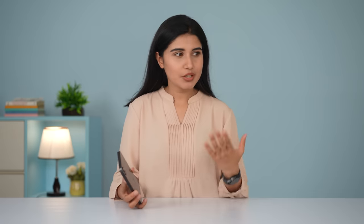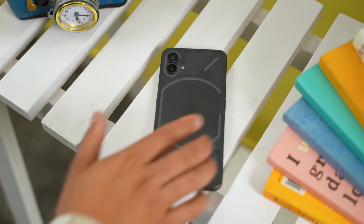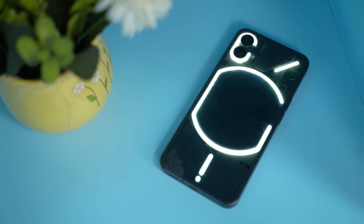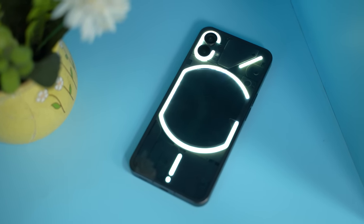Let's first talk about the design, which in my experience has been something of a conversation starter. Ever since I started using the Nothing Phone 1, I've been stopped by a bunch of people asking me just what kind of phone this is. And when I'd reply saying 'it's nothing,' the pure confusion on their face is still kind of funny to me. It's a terrible pun, I know, but I can't help it. That confusion would quickly change to amusement when I'd start flexing the LED lights at the back. The glyph interface, as Nothing calls it, definitely adds a unique character to the phone.